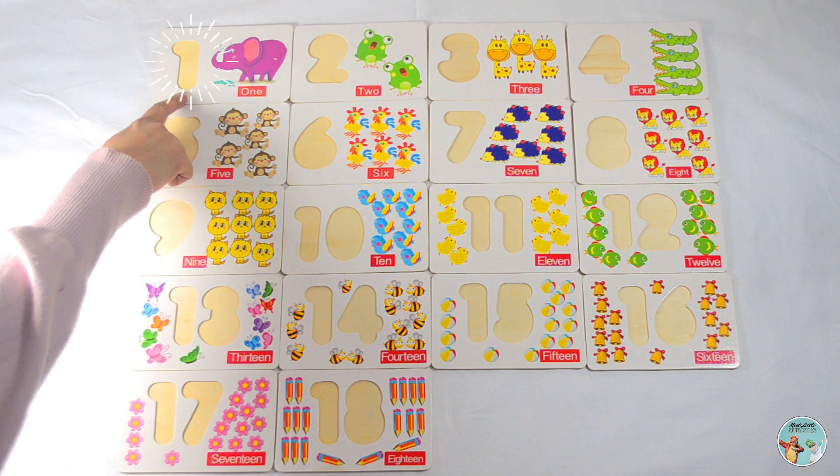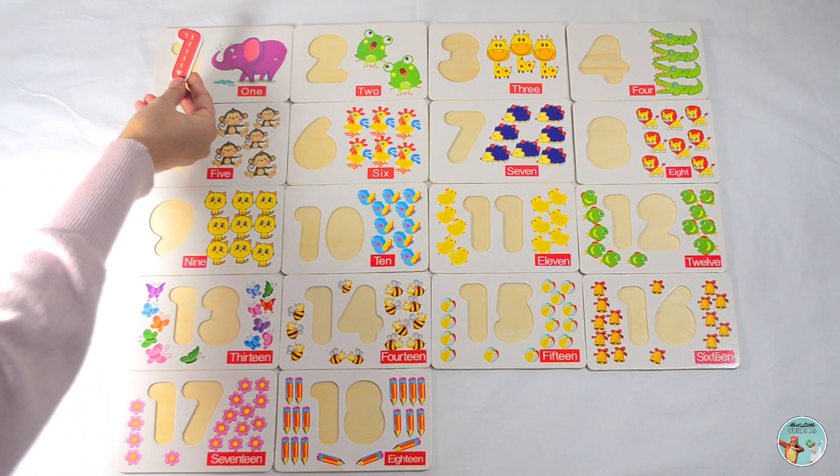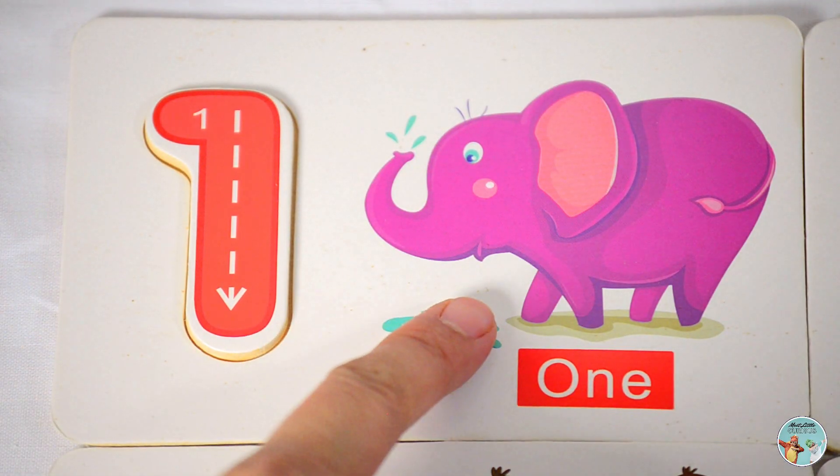What number do you think goes in this spot? That's right, number one. How many elephants do you see in the picture? One elephant.